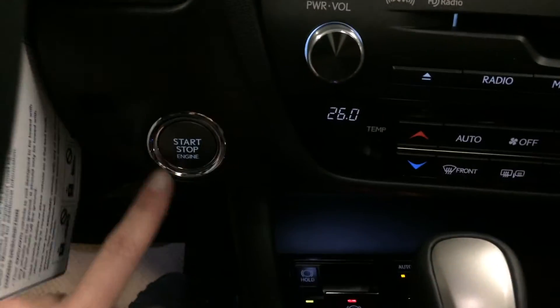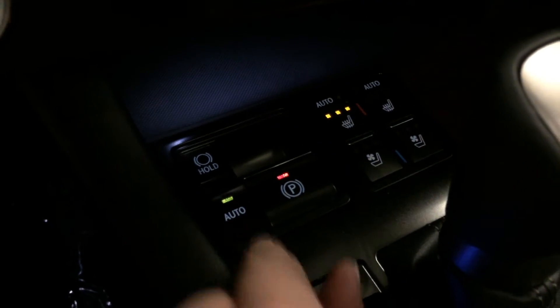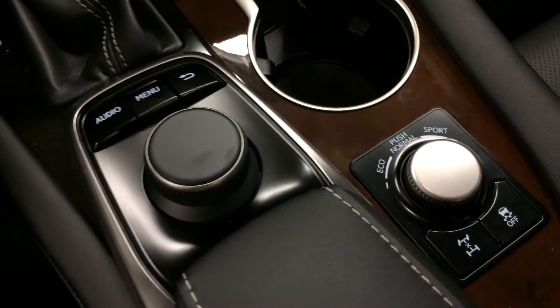Engine start and stop button. Automatic heated and ventilated front seats with three settings. Electronic park brake and your brake hold. Drive modes — you have eco, normal, and sport. Traction control.